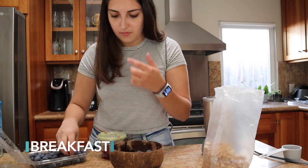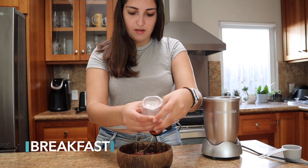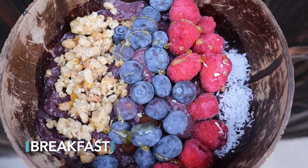Breakfast on Monday I had this delicious homemade acai bowl. I actually shared a video on how to make it last week, so I will link that here for you guys to watch. It was so good and low calorie because it had lots of fruit.